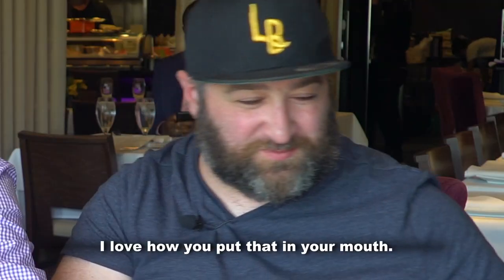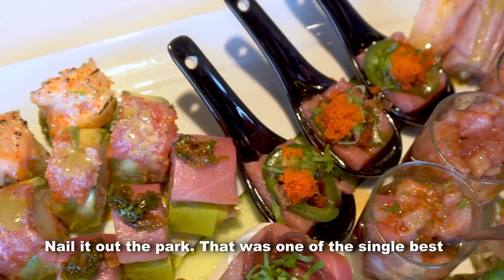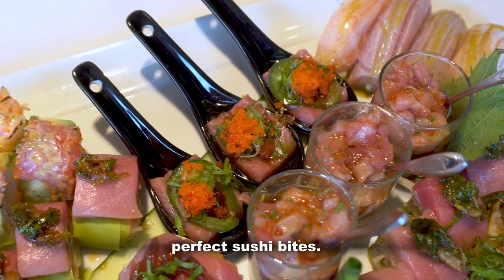I love how you put that in your mouth. Luxurious. Perfect. That was one of the single best, perfect sushi bites.